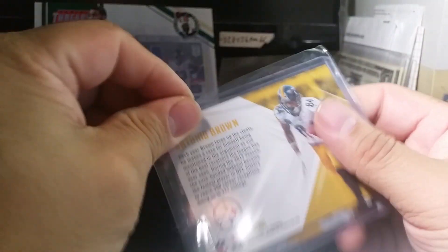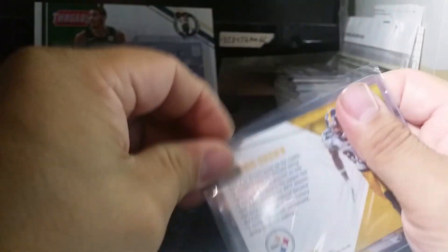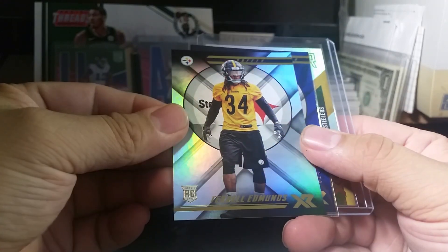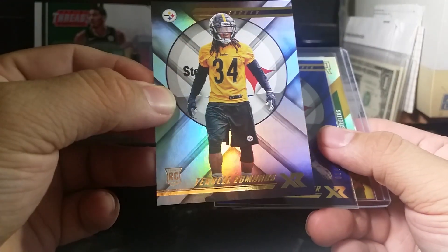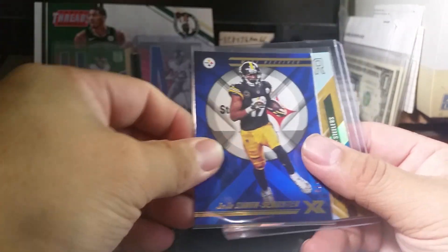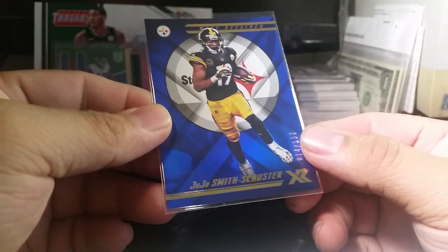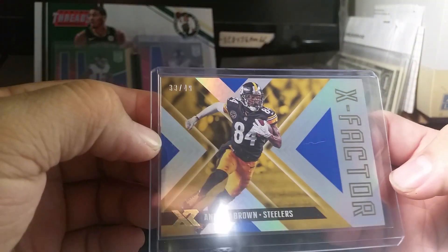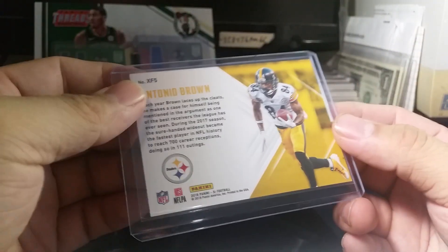I also got Steelers cards. I got a Terrell Edmonds autograph — his auto is a winner autograph, check it out. A JuJu Smith-Schuster blue numbered out of 199 — awesome. And my last card was an Antonio Brown gold, 33 of 49, X Factor — nice looking insert.